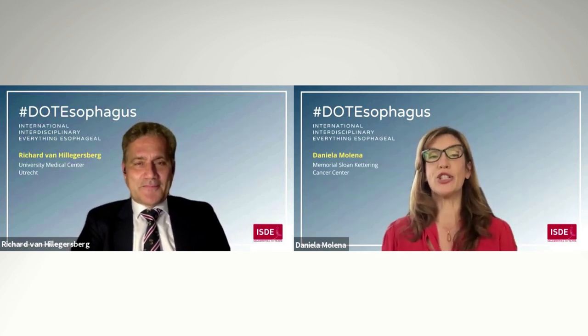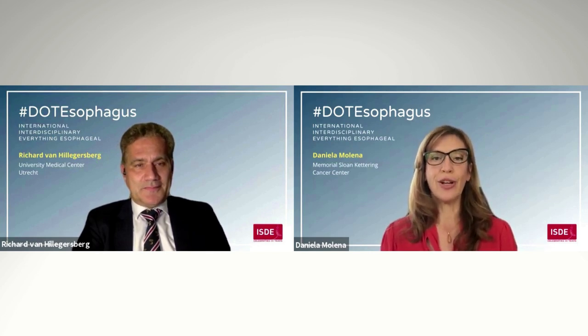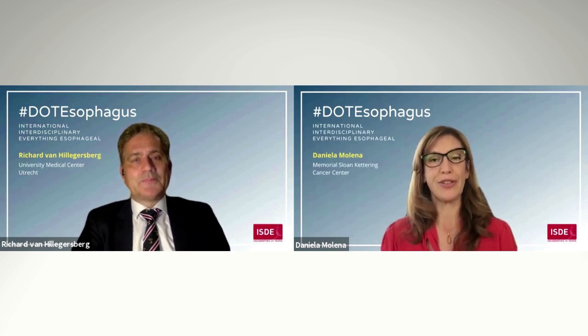We also have tips and tricks from the bedside assistant and information about how to teach fellows and residents and timing for the learning curve. And we have some innovative approaches, such as the transcervical esophagectomy.